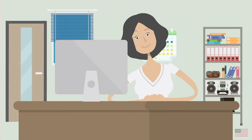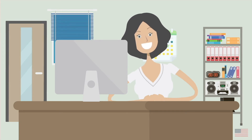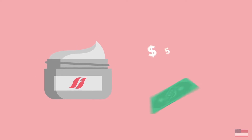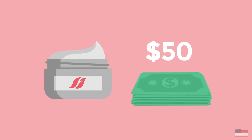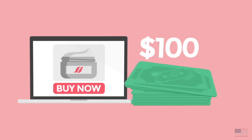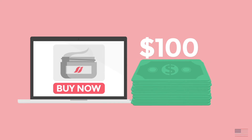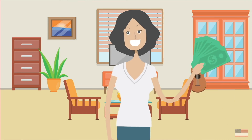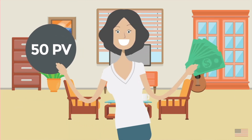You can earn retail profits when you sell pharmacy products directly to your customers. Here's how it works. Let's say you purchase a product from pharmacy for $50 wholesale, then sell it to a customer online for the suggested retail price of $100. You'll earn $50 in retail profit and will also earn 50 PV, one for each dollar earned.